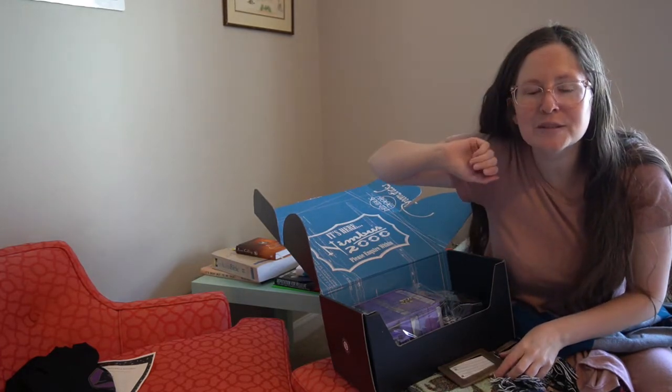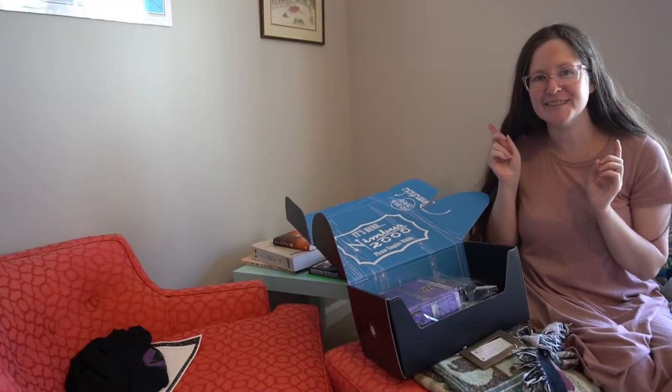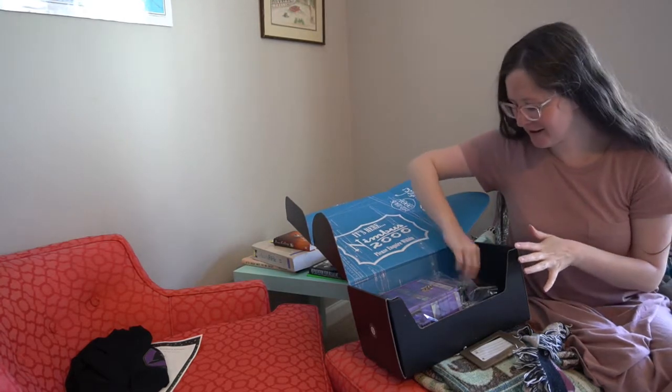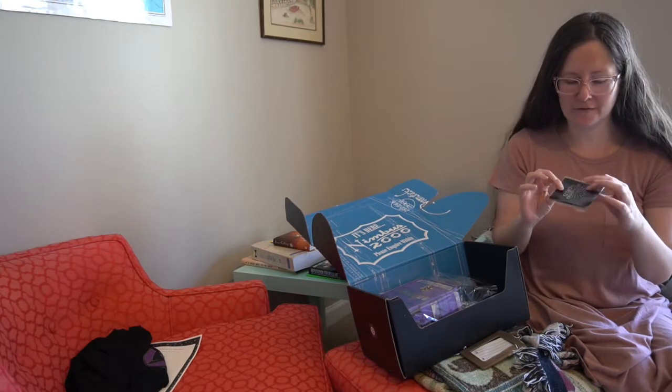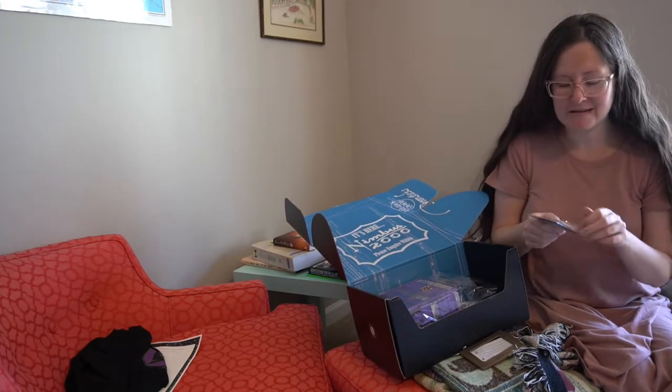My card is almost out of space, so give me a minute. I switched memory cards. I had actually cleared that one yesterday — I moved a lot of files off of it, apparently just not enough. I really should have checked that before I started filming today. Anyway.